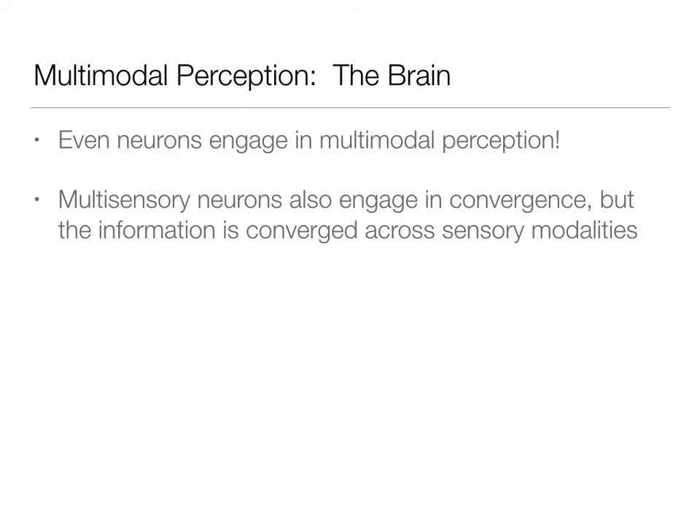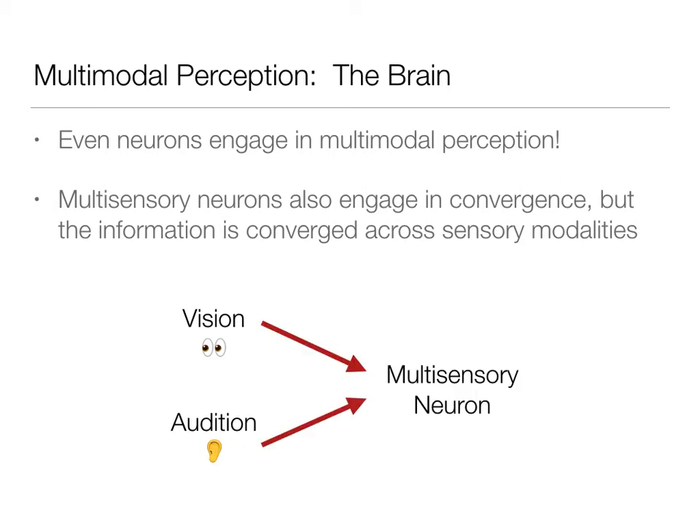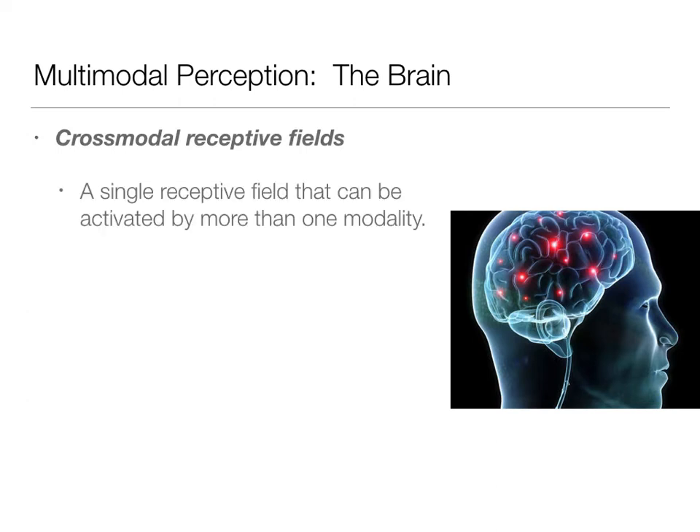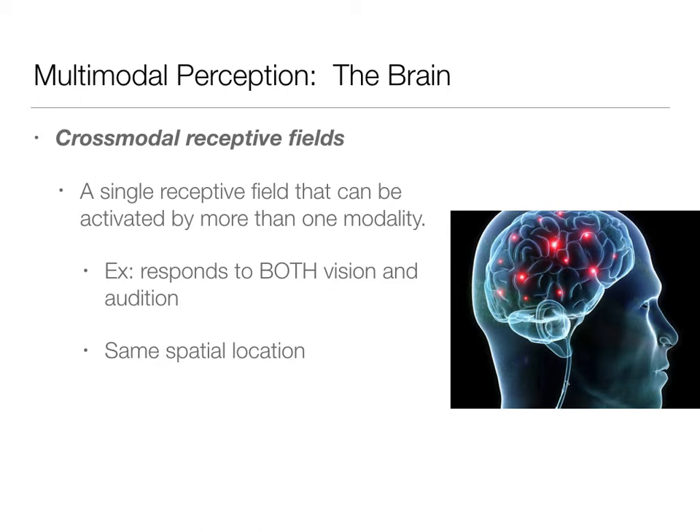We see this convergence of information on a multisensory level as well. Instead of information coming from just one modality such as vision, we get it from two modalities. A vision receptor and an audition receptor both send information to a multisensory neuron. What's really interesting is that these neurons can also have cross-modal receptive fields — a single spatial area that's activated by more than one modality. This explains multisensory enhancement.